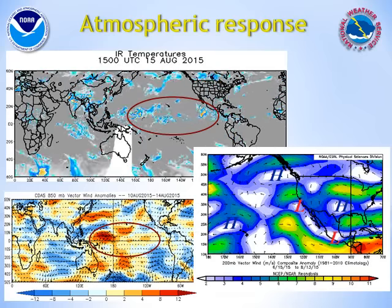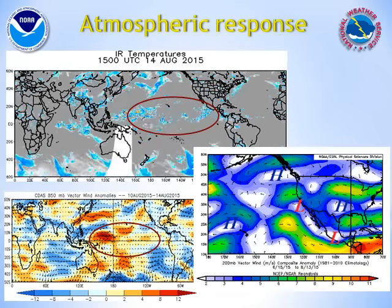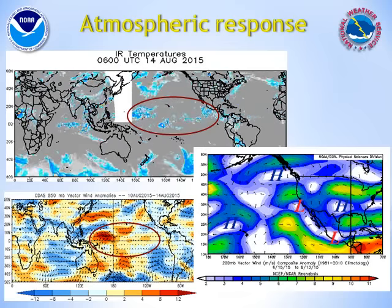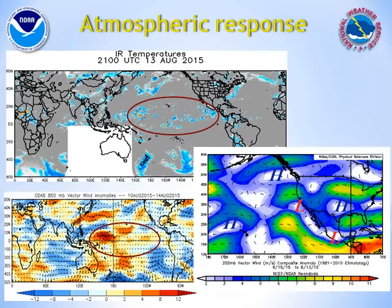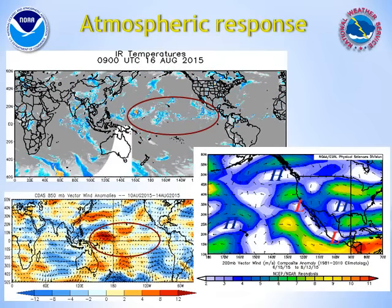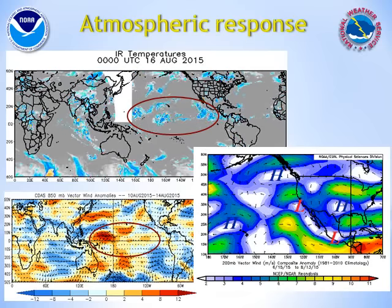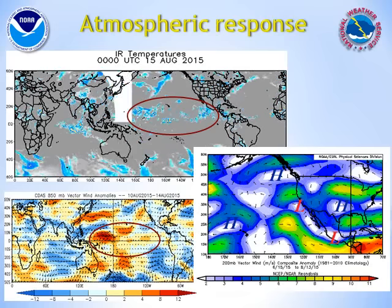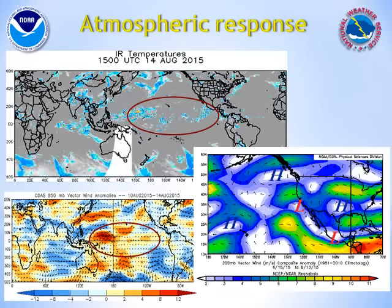The atmospheric response to this strengthening El Niño has been very pronounced in the past couple of months. Concentrated thunderstorm clusters have been far more persistent in the east central tropical Pacific. This is one definitive sign of a more robust El Niño. Also, the typical low-level easterly trade winds that normally occur along the equator have been periodically absent. And instead, we have seen bursts of westerly winds replacing these trade winds, allowing warmer waters to be maintained in the eastern Pacific and inhibiting upwelling of colder water along the west coast of the Americas.